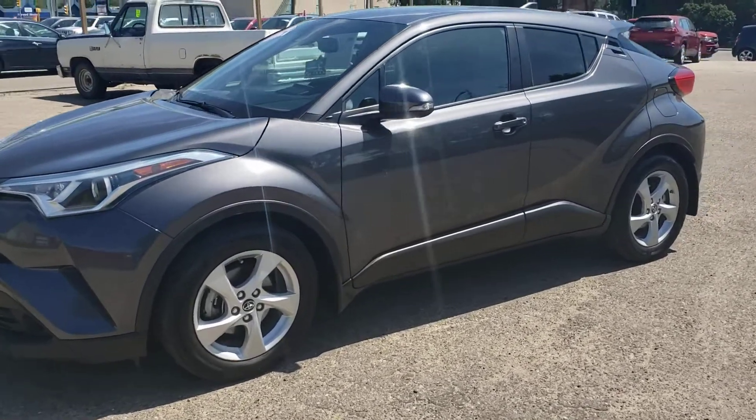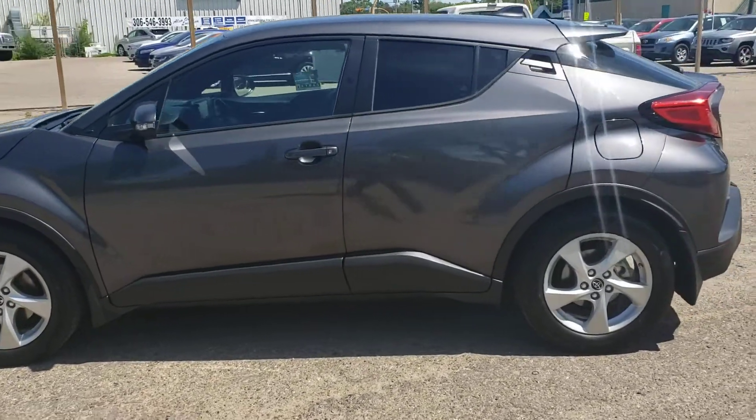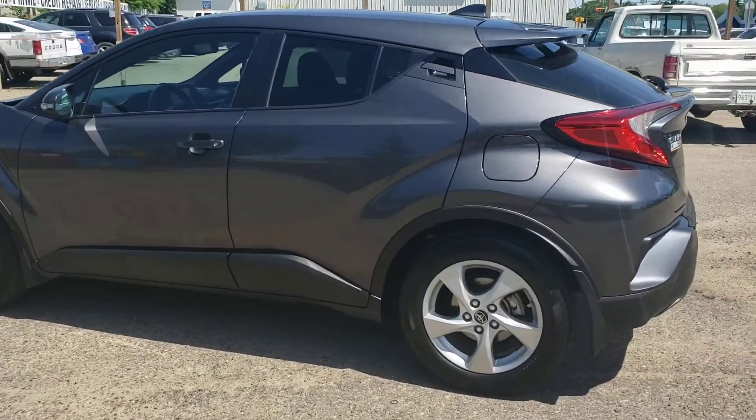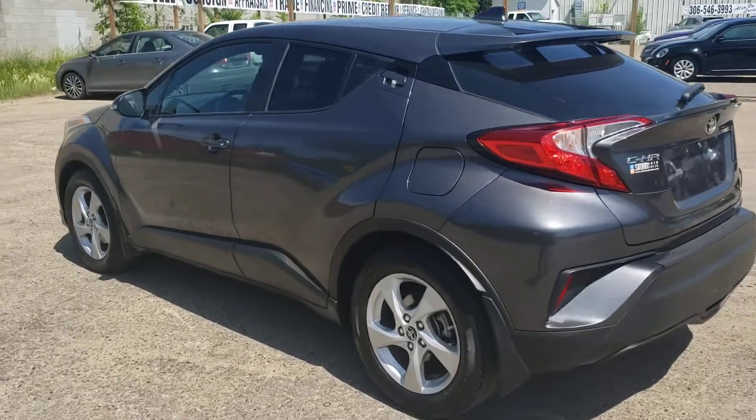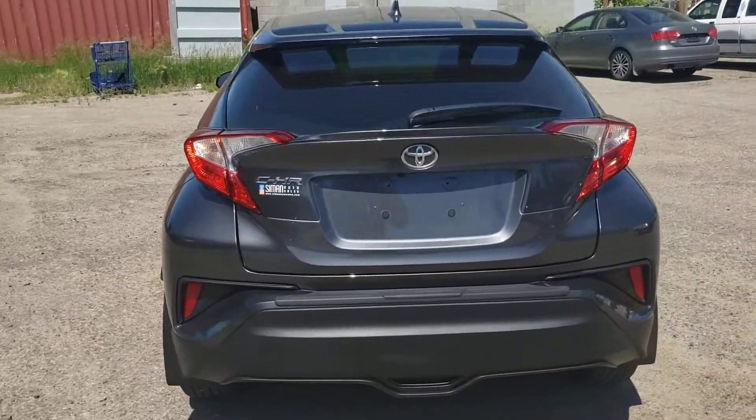Mike here with Simon Auto Sales. Today I'm going to show you our 2018 Toyota CH-R. This CH-R is powered by a 2-liter inline-4 engine that produces about 144 horsepower and gets a great 7.5 liters per 100k on the highway.